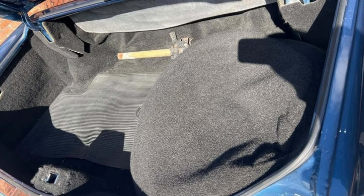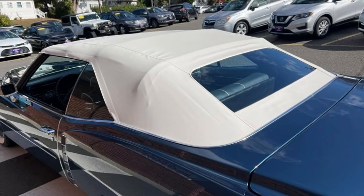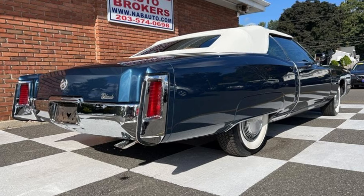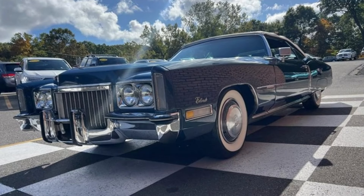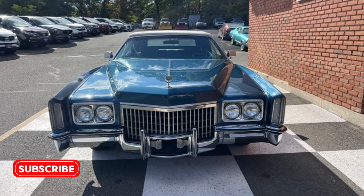The power convertible top is also in excellent condition, allowing you to enjoy open-air driving at a moment's notice. The interior features re-upholstered seats along with original rugs, dash, and door panels, all in great condition. All gauges, wipers, and lights are fully operational, although the heat and AC system needs attention — a minor detail for those who prefer the breeze of a convertible. Appointments are required for viewings as vehicles are not kept on site. This Cadillac Eldorado runs as good as it looks — don't miss your chance to own this remarkable classic.